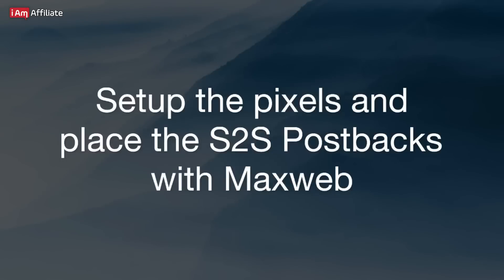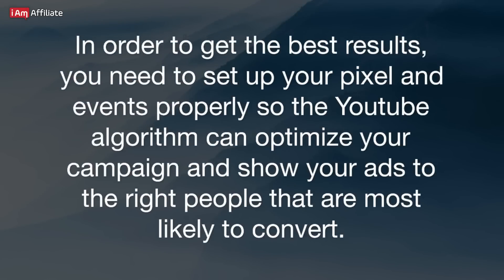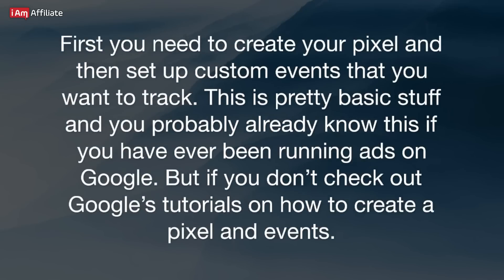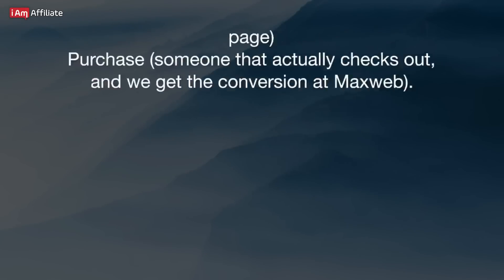Set up the pixels and S2S postbacks with MaxWeb. In order to get the best results, you need to set up your pixel and events properly so the YouTube algorithm can optimize your campaign and show your ads to the right people most likely to convert. First, you need to create your pixel and then set up custom events that you want to track. This is pretty basic stuff and you probably already know this if you have ever run ads on Google, but if not, check out Google's tutorials on how to create a pixel and events. We usually track four events in total — two on our landing page and two on MaxWeb's end.